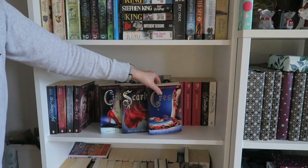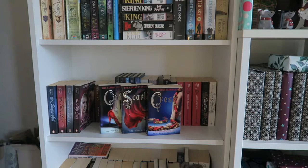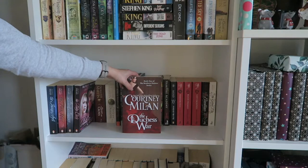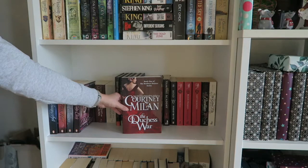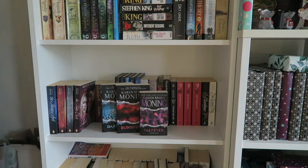Next I have Cinder, Scarlet, and Cress — the first three books in the Lunar Chronicles. I still have Winter to read and I'm looking forward to it more than I expected. I read Cress during a Booktubeathon and had forgotten how much I enjoyed it. Then I have The Duchess War by Courtney Milan, the first book in the Brothers Sinister series — I enjoyed it and plan to read on in the series. Next are Dark Fever, Bloodfever, and Faefever — books one to three of the Fever series, which is about fae in Ireland. It's pretty dark and I really enjoy this series. The third book ended on a bit of a cliffhanger, though it's been a while since I read it.